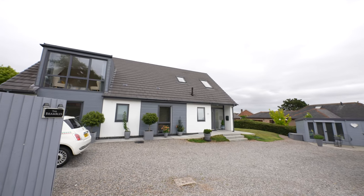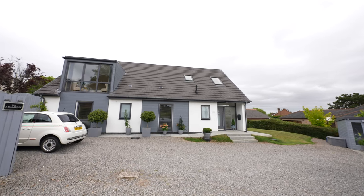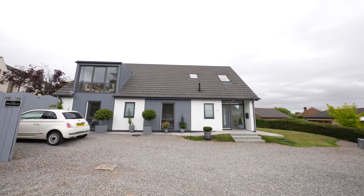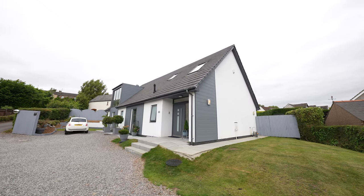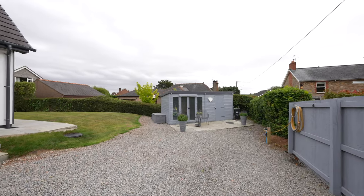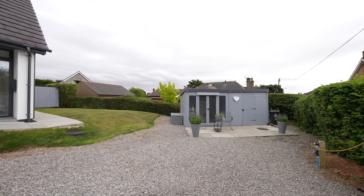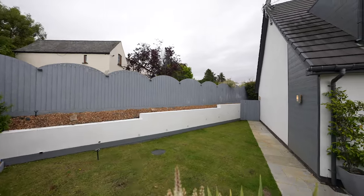Stepping outside, again no expense has been spared. The property is entered via a contemporary grey metal front door with bell and camera entry. There is a large gravel driveway providing ample off-road parking to the front elevation and spot lighting incorporated within the soffits. The front elevation has a fenced boundary and benefits from a shed to provide additional useful storage.